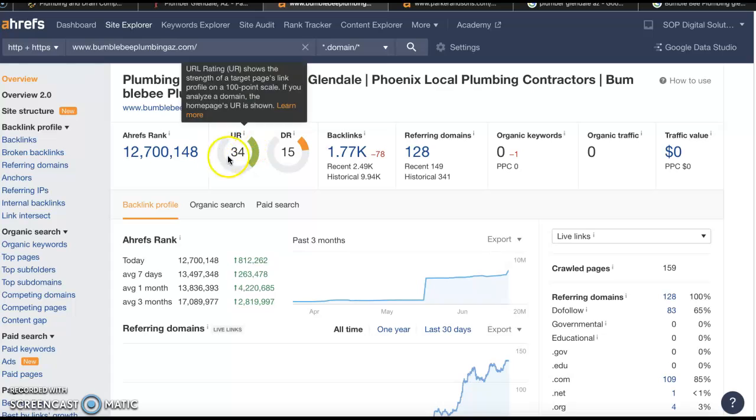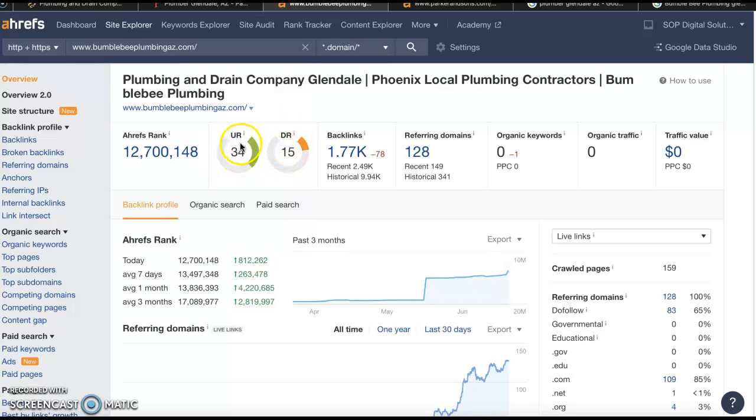What we're going to look at here is the UR rating and the DR rating. The UR is your trust rating with Google; the DR is your power rating with Google. As we can see, your trust rating is much higher than your power rating — we want these numbers to be a lot closer. We need to bring that power rating up and increase both of these as well.